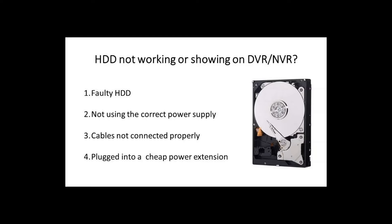Another common but unusual problem is that you're not using the genuine power supply that came with your DVR. I've done this myself — I grabbed a spare power supply to quickly set up a DVR and the hard drive would not show. I thought it must be a faulty hard drive, but then I plugged in the actual power supply from the DVR and straight away it worked. There was nothing wrong with the hard drive — it was just a power issue from not using the genuine supply.